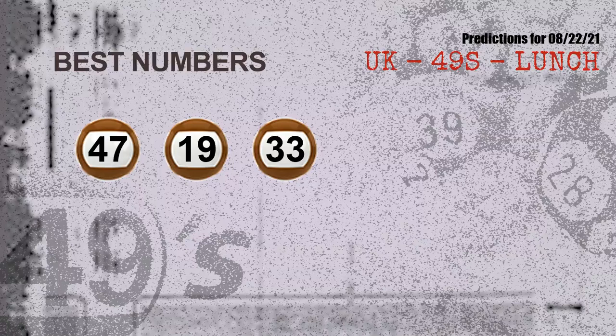Now the most exciting part of this video is coming. We find out some numbers for you with the best chance to win next draw — they all match the following ones and colors. The best three numbers to win next draw are: 47, 19, and 33.